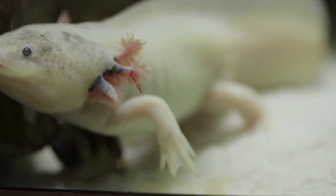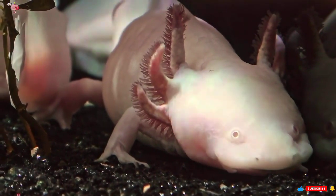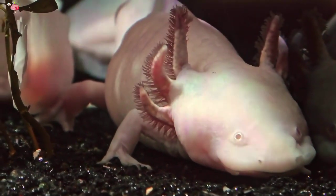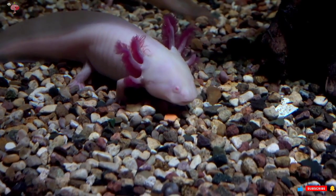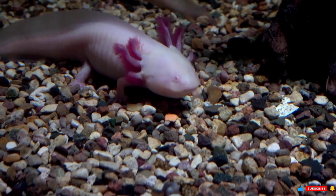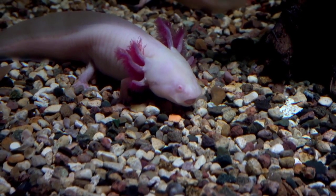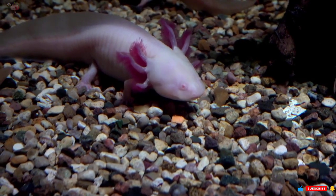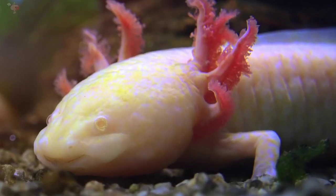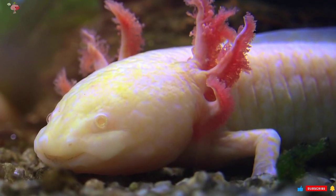Instead, axolotls retain juvenile characteristics including gills, tails, and a predisposition for aquatic life. Axolotls are unquestionably adorable and peculiar, with their hairless heads, button eyes, and gummy smiles. From nose to tail, adult axolotls are about 30 centimeters long, with the largest specimens reaching up to 45 centimeters and weighing around 300 grams. They sport six feathery gills that frame their features, and those gills — also present in other young amphibians — allow them to draw oxygen from the water.